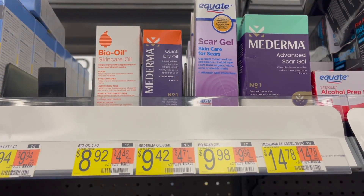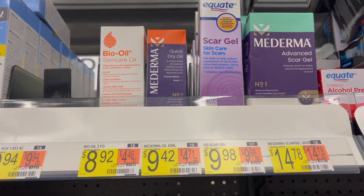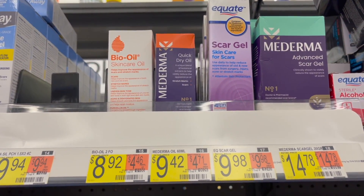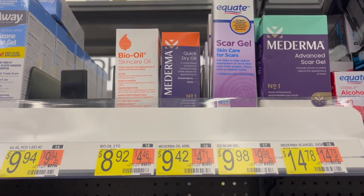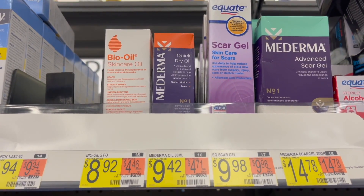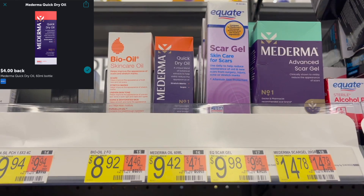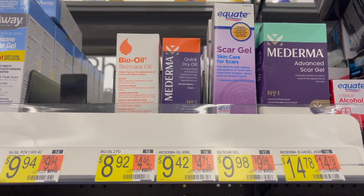Next, I'm going to pick up this Moderma Quick Dry Oil, priced at $9.42. I'm going to pick up one and use a $6 off of one coupon from the 9/5 Save. If I can find the coupon, I'll pop up a picture of it. That'll leave me to pay $3.42 in store. Then I'll submit over to Ibotta for $4 back, making my final cost for one of these free and a $0.58 moneymaker.